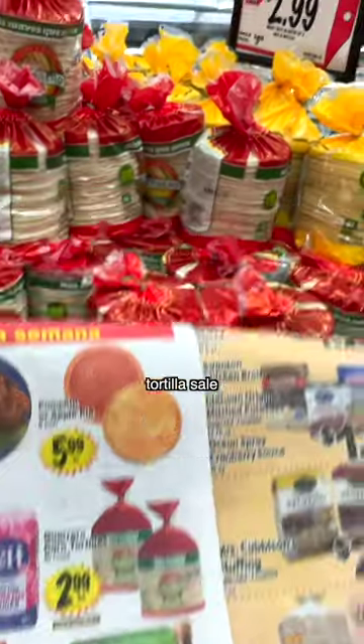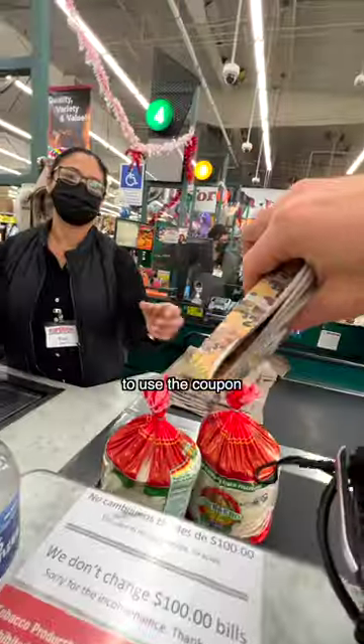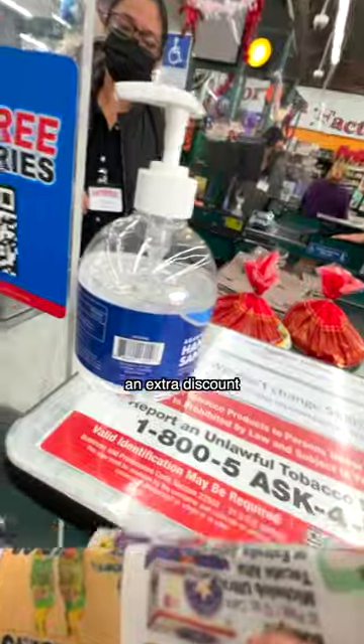I searched for this tortilla sale of $2.99 instead of $3.99, brought them to the cashier, and when I tried to use the coupon, they didn't need the paper. It goes already. So I don't need to give you this. So it's not an extra discount.